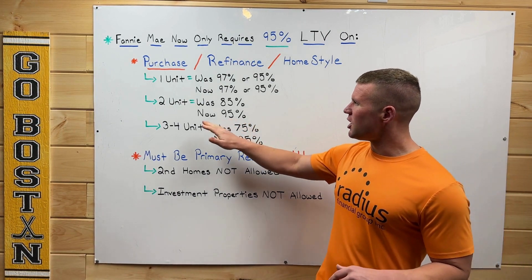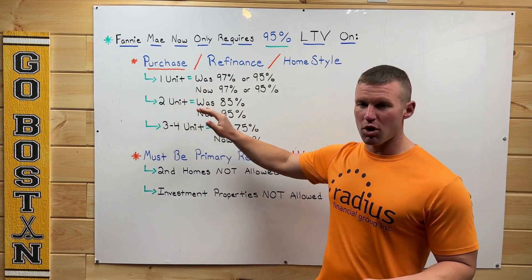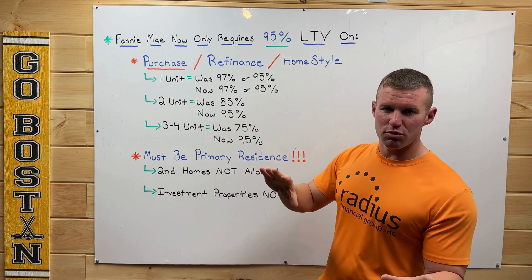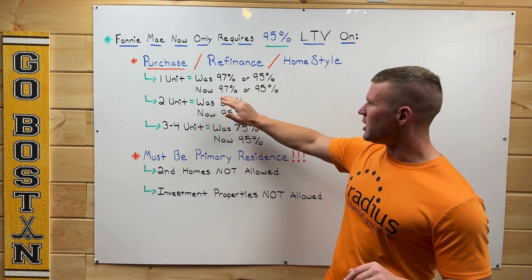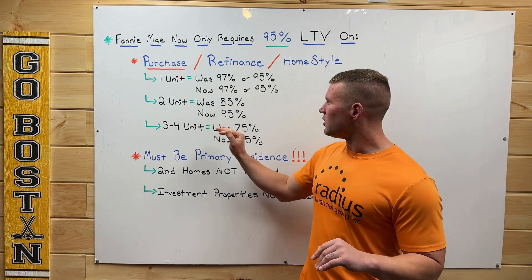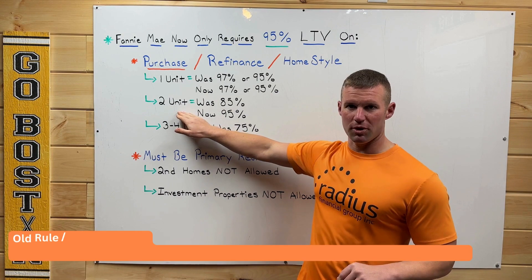Nothing really changed if you were purchasing or refinancing a one-unit property. It was 97% or 95% loan-to-value, and that's not going to change — it's still those same numbers.